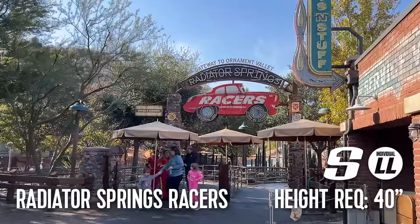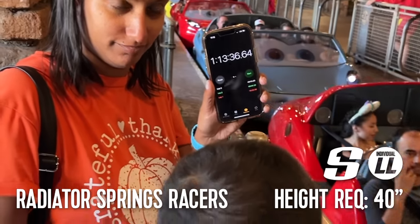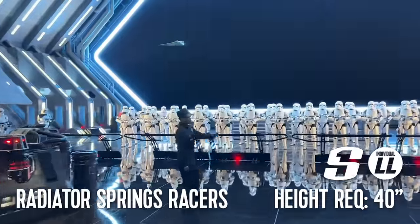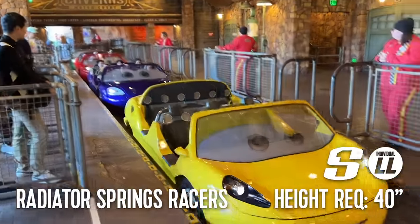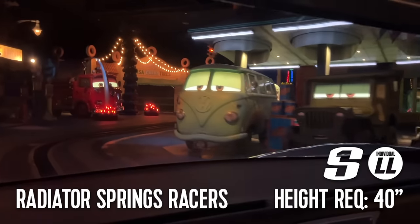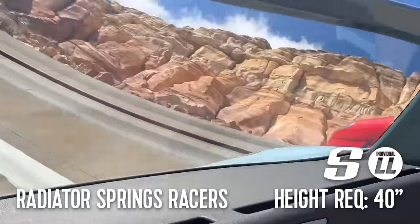At the far back of Cars Land is Radiator Springs Racers. This is the most popular ride in Disney California Adventure, and quite possibly the most popular ride at the whole Disneyland Resort. Let me know down in the comments whether you prefer Radiator Springs Racers or Rise of the Resistance. This attraction has a 40-inch height requirement, a single rider line, and features an individual lightning lane, meaning it's not part of the regular Genie Plus service and is instead a separate a la carte fee. Radiator Springs Racers shares a track system with Epcot's Test Track, but I believe this to be the superior version.